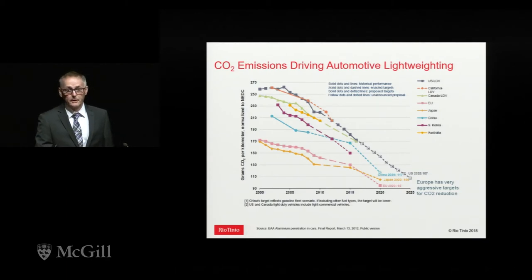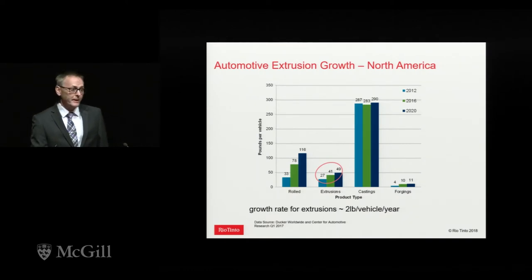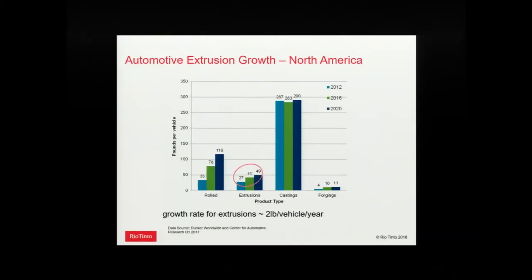Europe and Japan are leading the way in their CO2 and fuel consumption targets, and the rest of the world, including North America and Canada, is following. There's a report called the Ducker Report which gives market trends for aluminum in North American vehicles. What's circled there is the extrusions forecast — we're in about two pounds, or a kilogram per year, growth per vehicle in the use of aluminum extrusions.